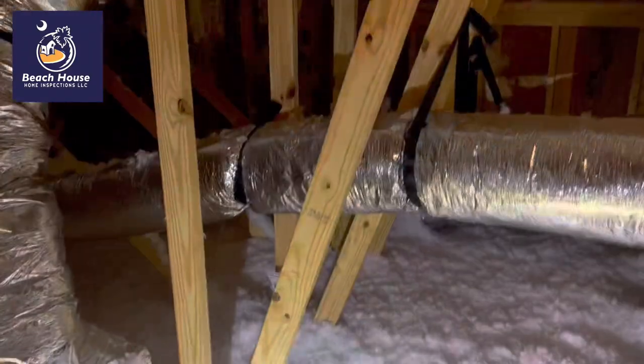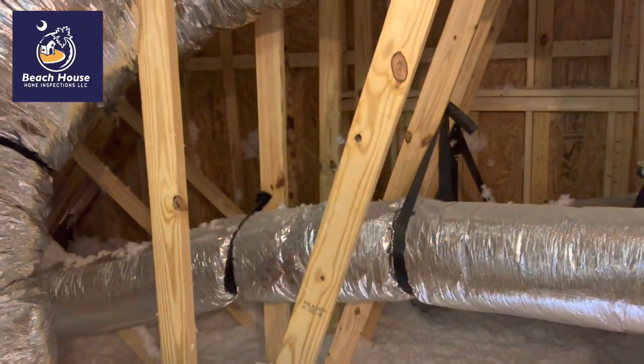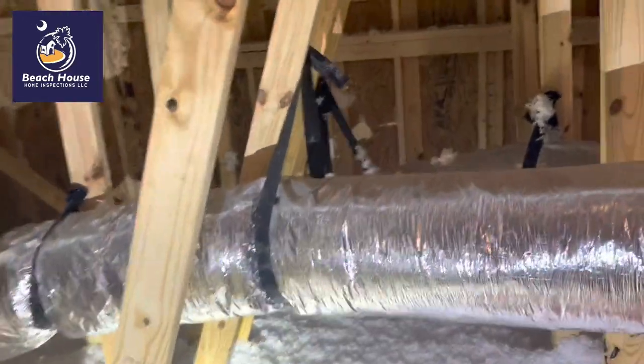This is a new home inspection. This is a builder in Little River. This builder limits me from opening up the electrical panel and from going on the roof, so I try to do the best that I can with a visual inspection.